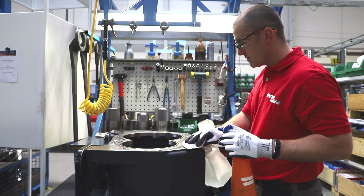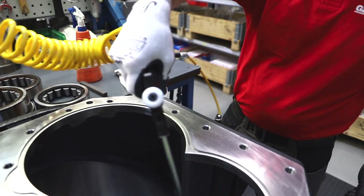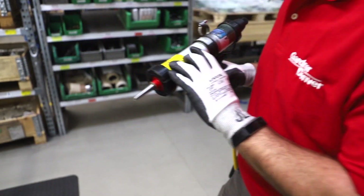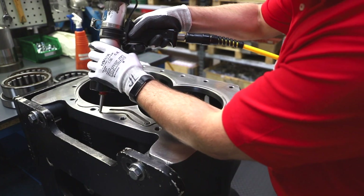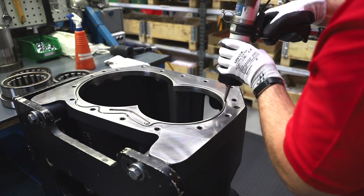And behind all of this technology is Gardner Denver's people, dedicated to delivering Air End solutions of the highest quality. As the company continues to invest in the skills and capabilities of its workforce, only the very best run Gardner Denver's center of excellence in Simern.